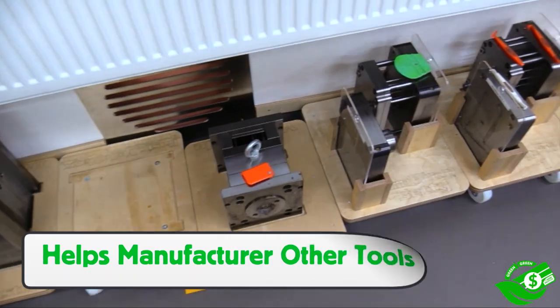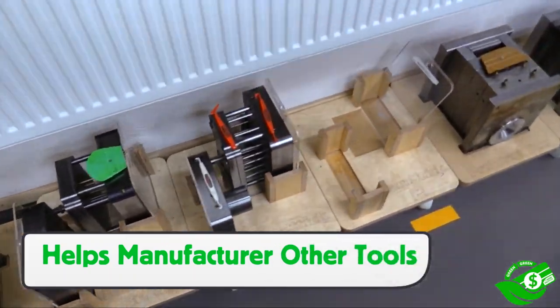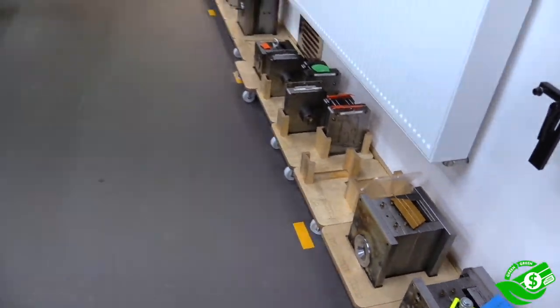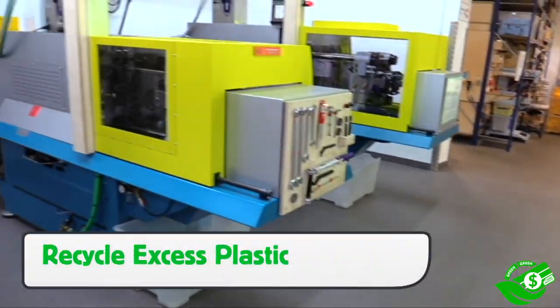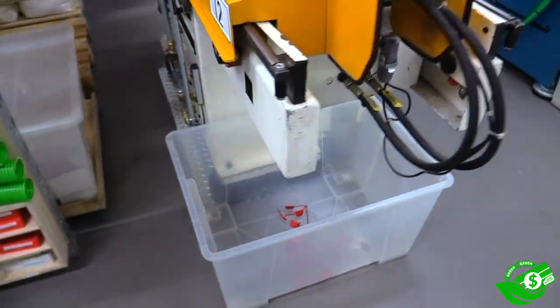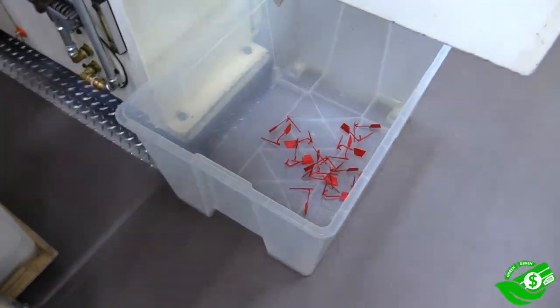Furthermore, the machines that make the molds also make other tools, so they are multifunctional. At the end of each job, all the excess plastic from around the squeegee is set aside and recycled back into the process to help minimize waste. Minor savings here and there is what Green Equals Green is all about.